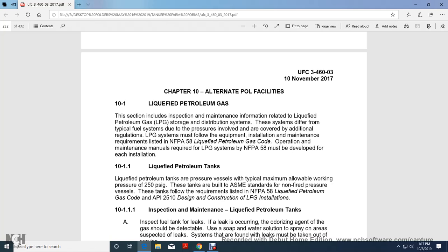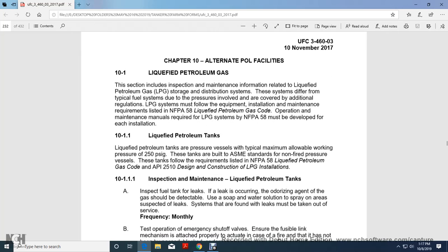Liquid Petroleum Gas. This section includes the inspection and maintenance of information related to the liquid petroleum gas storage and distribution system. Systems differ from the typical fuel system due to the pressures involved. Liquid petroleum gas systems must meet the equipment and installation maintenance requirements of the National Fire Protection Association NFPA 58, Liquid Petroleum Gas Code. An operation and maintenance manual for the liquid petroleum gas system must be developed for each installation.